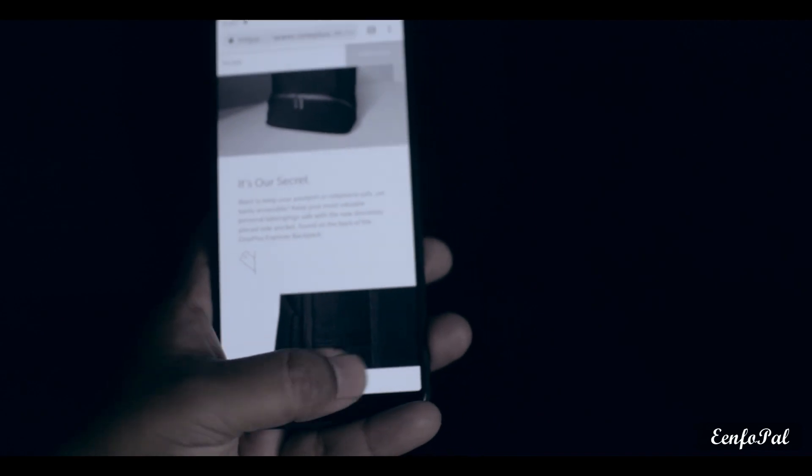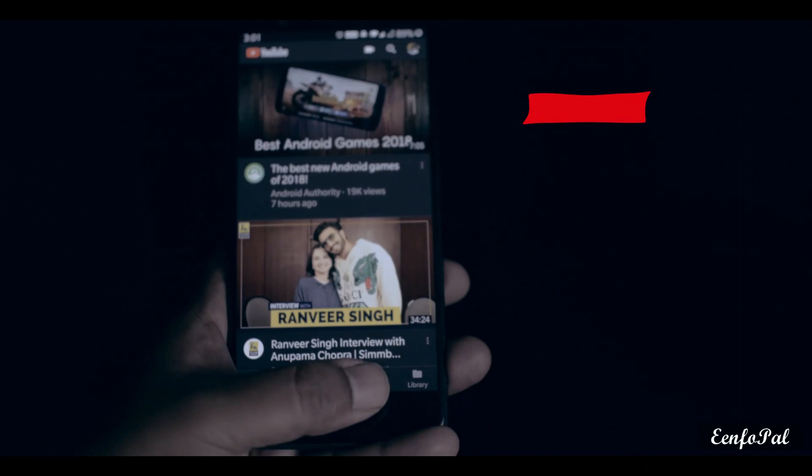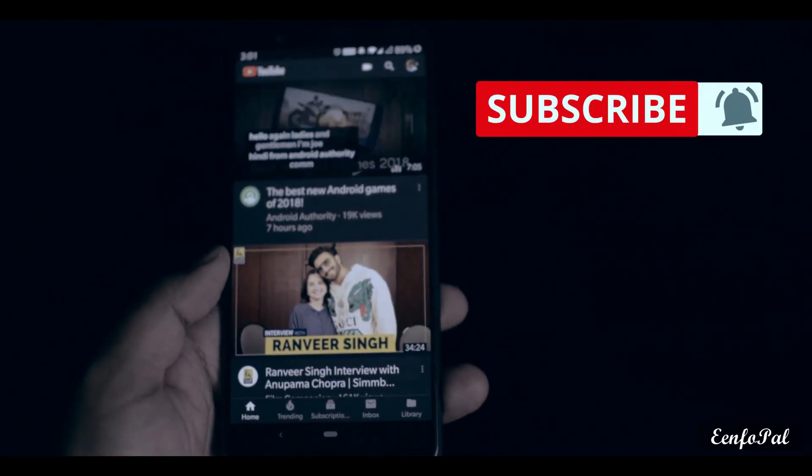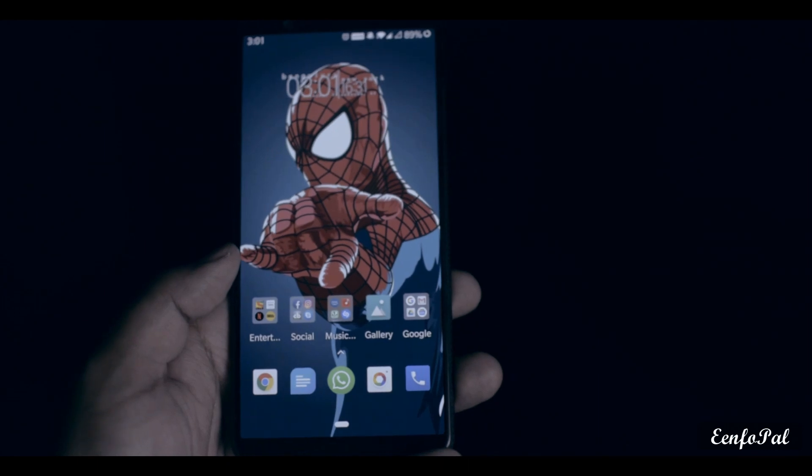That's all for this video. Share it with your friends if they are also facing the same issues, and subscribe to the channel to stay in touch for upcoming videos. This is Parth from InfoPel and I will see you in the next video.